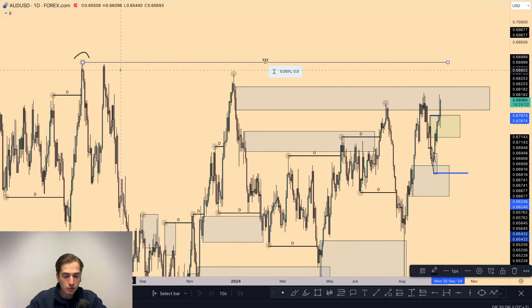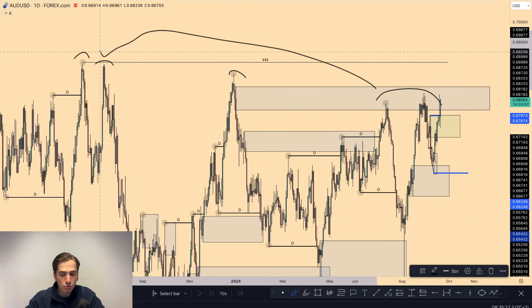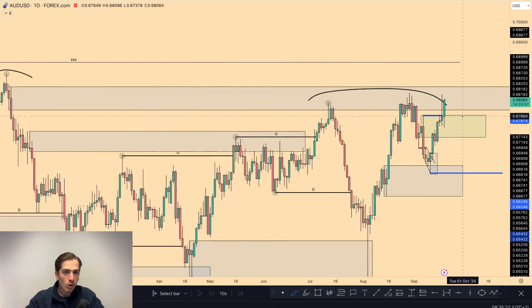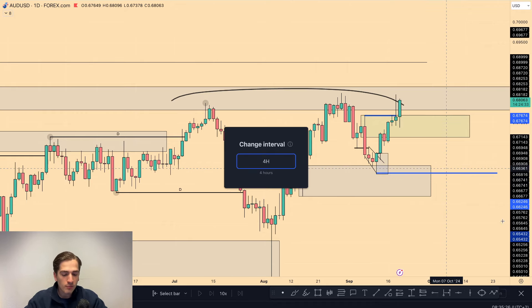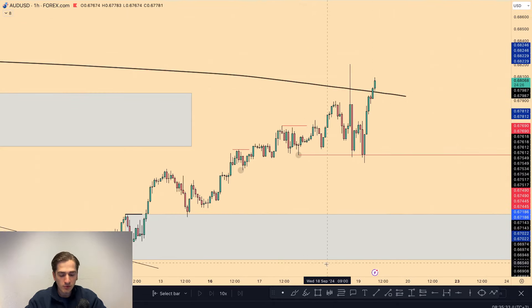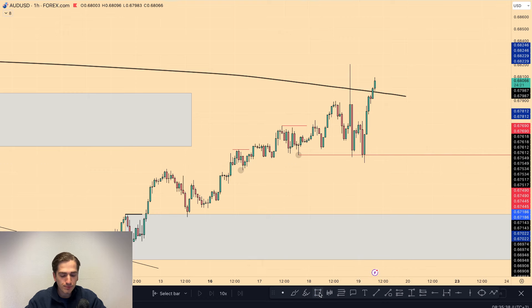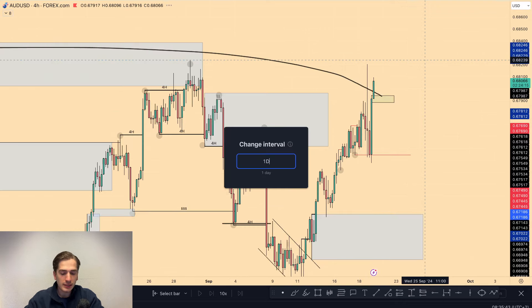The overall trend on AUDUSD just remains bullish towards the highs, and I will continue to look for longs. I'm going to be trading this up towards around 0.69 — that is my next target, a very clear liquidity high. We have this high, this high, and these highs all trying to take out that level, so a lot of stops are placed above there. That is my next target for AUDUSD, just following the overall order flow. Go to the four hour timeframe and look to trade in line with the order flow. I'll be focusing on this demand zone or even this imbalance over here.